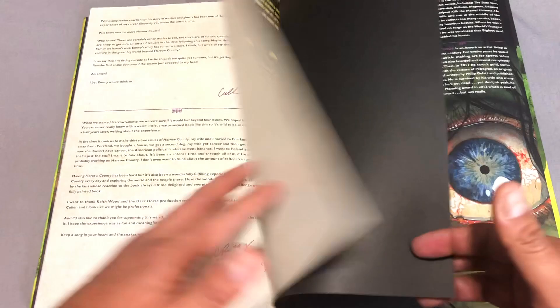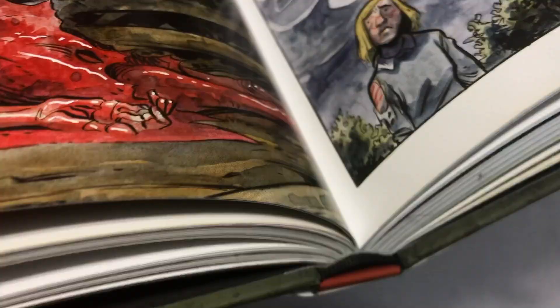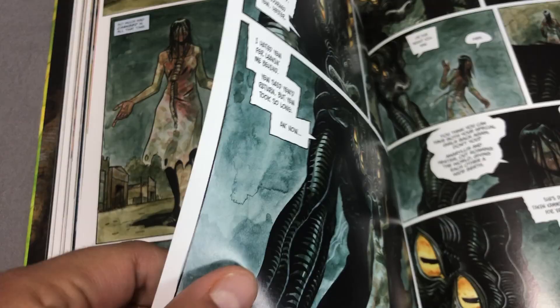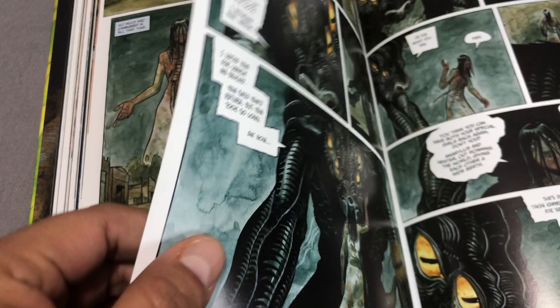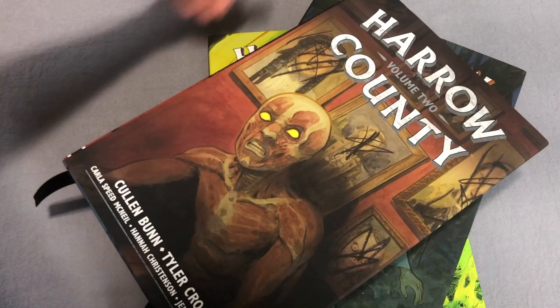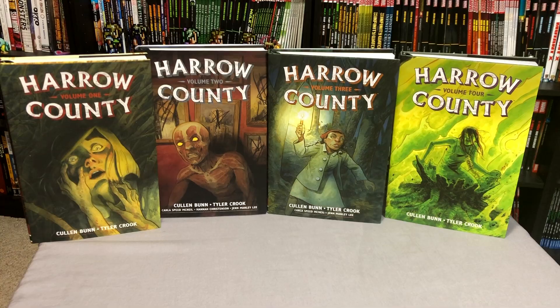There are goodbye letters from both Crook and Bunn, and then information on how else you can collect these — because you can also collect them in trade paperback format. As for the build quality: it has wonderful sewn binding and the spine is intact, exactly what you want. The thickness of this glossy paper is impressive — it doesn't seem brittle or fragile at all. It seems like you're definitely getting more than what you paid for. Volume 1 has been read three times and it's still intact, not breaking apart. So for the retail price of $40, for as much as you get in each one of these, they are completely worth it.